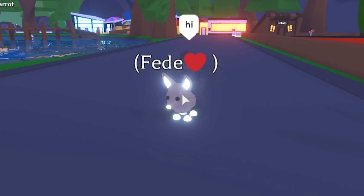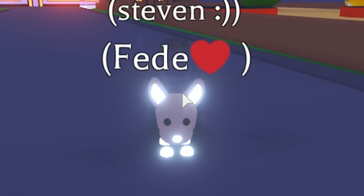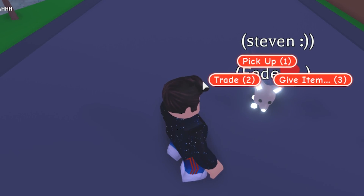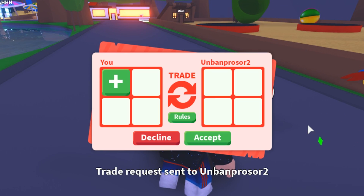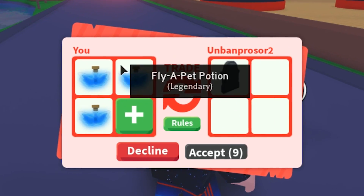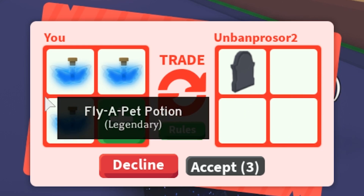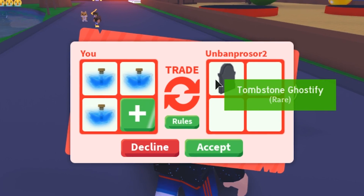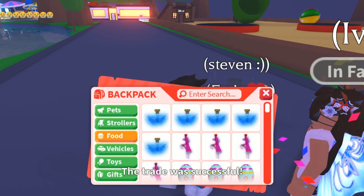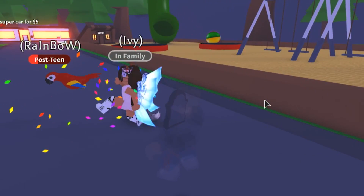Apparently this guy with the tombstone will trade it for three flying pet potions — and that means I can use the tombstone for more Halloween giveaways. I'm sending him a trade right now. This item is so rare and hard to get. Will he do it? Yes — he accepted! We got the tombstone. He went invisible right after — he left or is he invisible? Who will ever know.